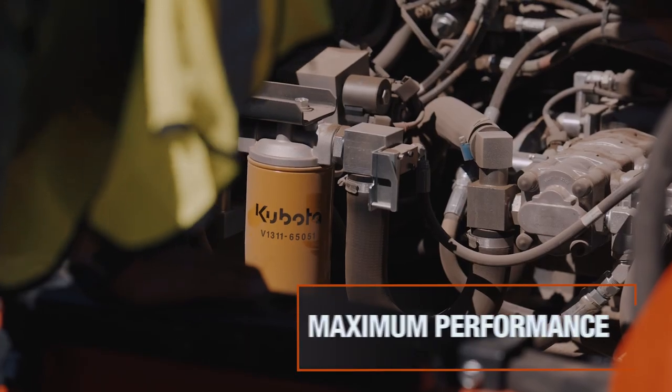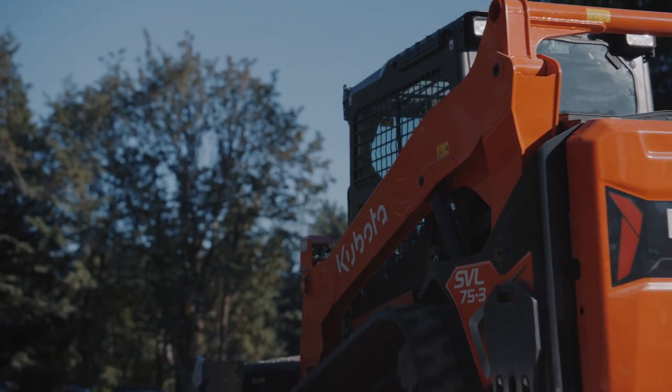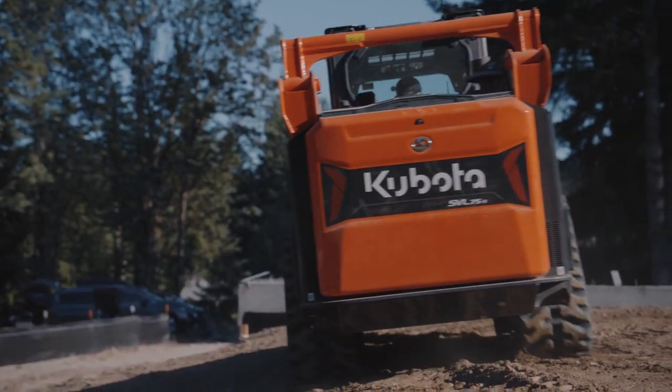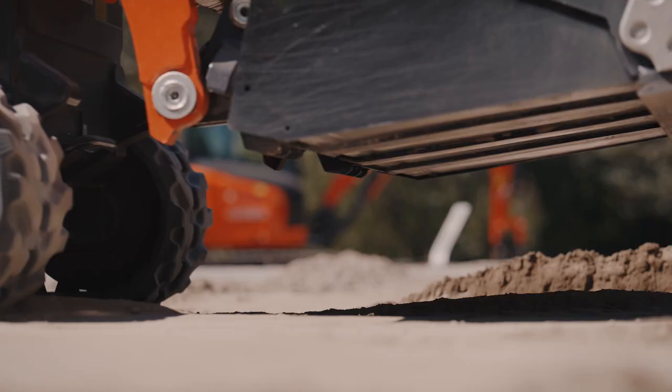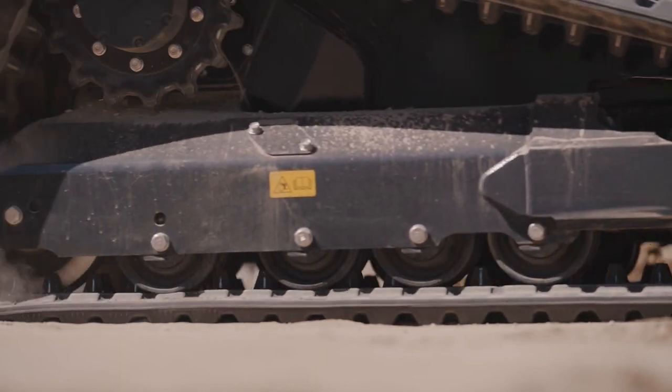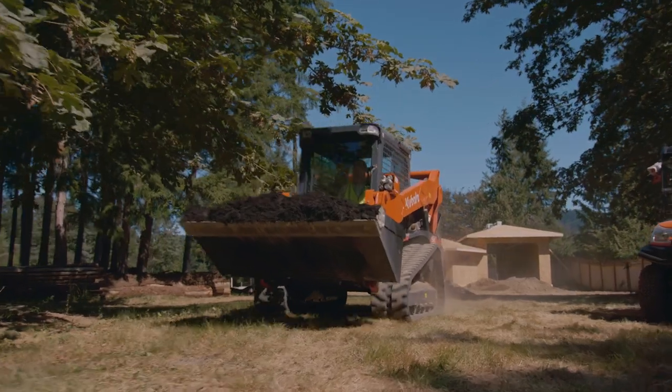The SVL 75-3's new hydraulic system features AutoShift, which automatically downshifts for maximum torque and traction when turning, and shifts back to second speed when traveling straight for maximum productivity.